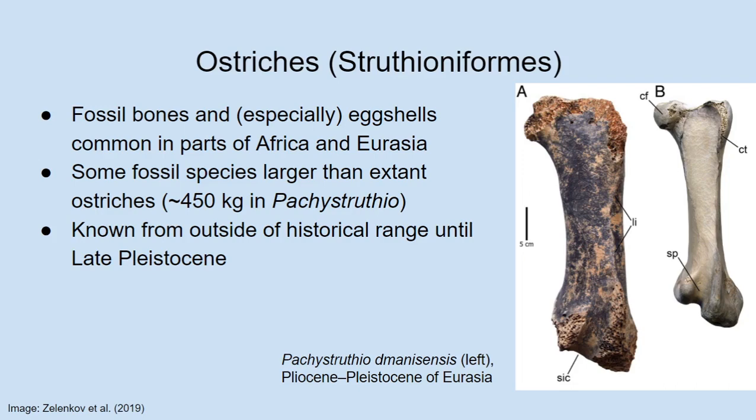Ostrich fossils are known from outside of their historical range — outside of Africa and the Middle East — as late as the late Pleistocene. There are fossils of ostrich eggshells from India that are late Pleistocene in age. So they survived quite recently in a very widespread range, but probably died out during the Pleistocene megafaunal extinctions, the cause of which is quite strongly debated but in many cases was probably linked to the spread of Homo sapiens around the world — a recurring theme, as we shall see.